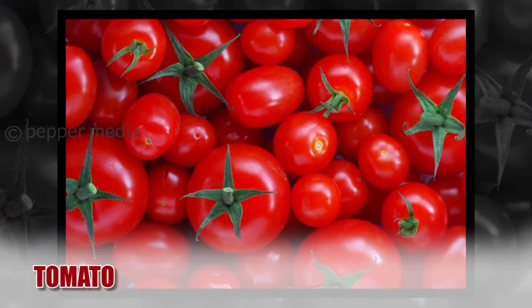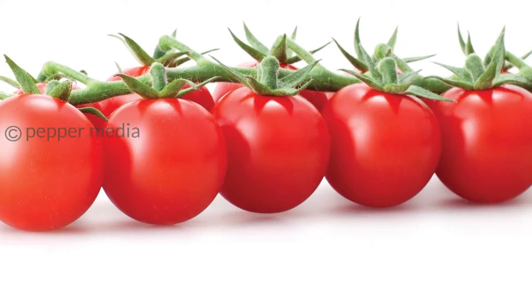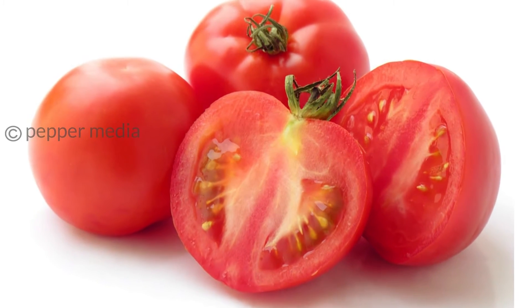Tomato. Even if you consume 100 grams of tomatoes, you just add about 18 calories. Unbelievable but true — this is how tomatoes aid in weight loss.